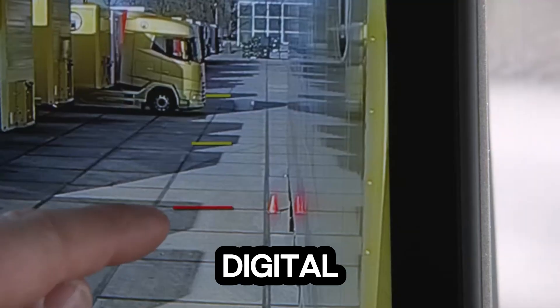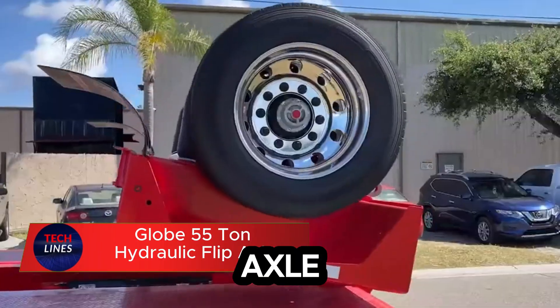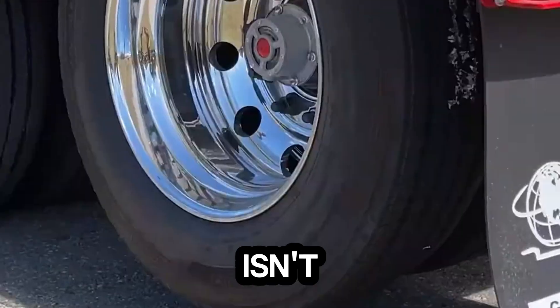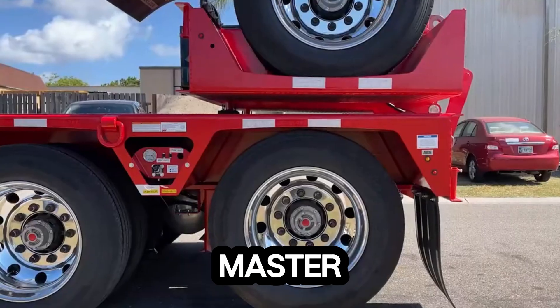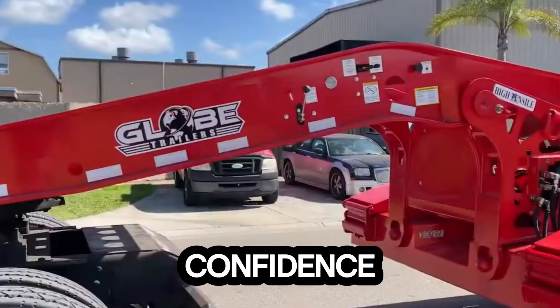Meet the Globe 55-ton hydraulic flip axle trailer, a powerhouse built to move the impossible. This isn't just another lowboy — it's a masterclass in heavy-duty innovation. With a massive 55-ton capacity, it's made for hauling serious loads with confidence.